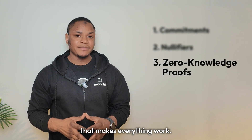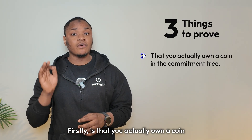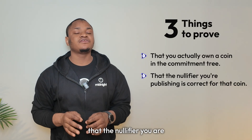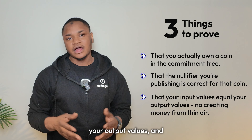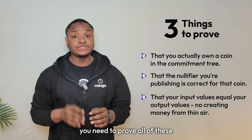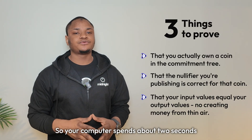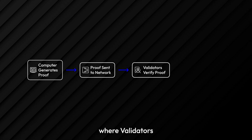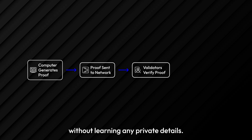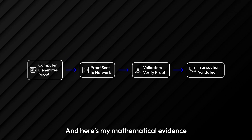Third: zero-knowledge proofs. This is the glue that makes everything work. When you create a shielded transaction, you need to prove three things: that you actually own a coin in the commitment tree, that the nullifier you are publishing is correct for that particular coin, and that your inputs equal your output values — no money created from thin air. But you need to prove all of this without revealing which coin, how much value, or who is involved. Your computer spends about two seconds generating a mathematical proof — just a few kilobytes of data. You then send this proof to the network where validators can verify in milliseconds that your transaction is valid without learning any private details. The proof essentially says: 'Trust me, I did everything correctly — and here is my mathematical evidence you can verify.'